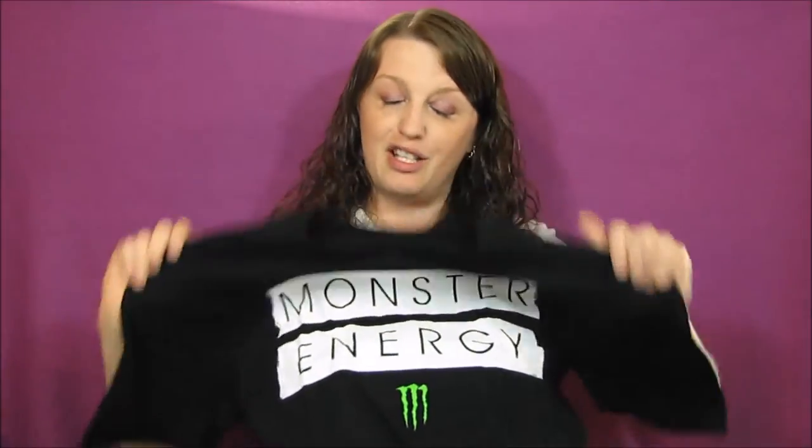So if you guys are energy drinkers, or you know anybody who does drink energy drinks and you want to get a good deal on shirts and stuff, definitely start saving the tabs. Just want to say thank you guys for watching, and I'll catch you next time in another unboxing video — see you guys later, bye bye!